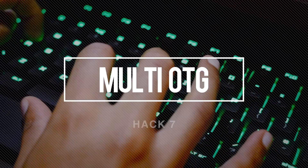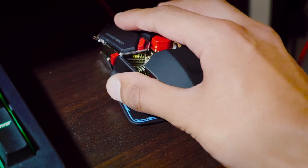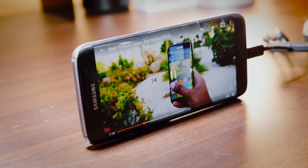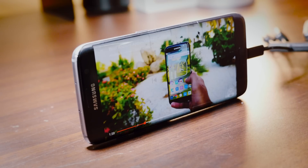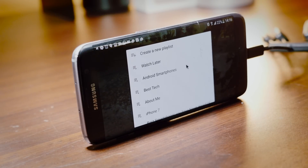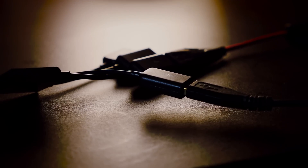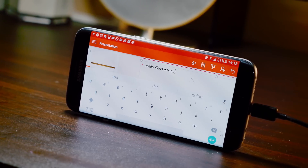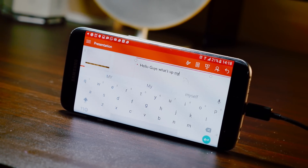A multi OTG cable is an absolute lifesaver. Plugging this into the micro USB port of your phone means that you actually have full PC control over it. You can plug in any USB peripherals — that could be a mouse, a keyboard, or even a fridge or a fan. Considering the functionality it adds to your phone, it just costs nothing. For any serious work that needs to be done on Android, this can seriously speed up the job.